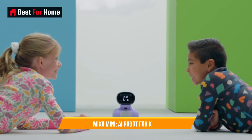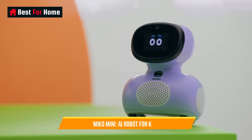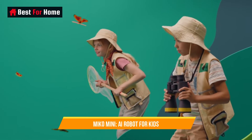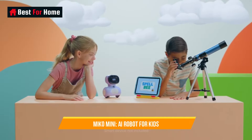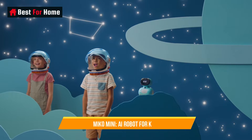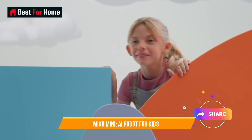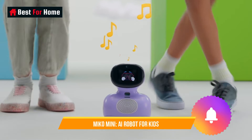Miko Mini serves as a conversational partner, answering questions, sharing stories, and engaging in interactive activities, creating a dynamic and engaging learning experience. With advanced artificial intelligence, Miko Mini adapts to a child's unique interests, providing a personalized educational experience that evolves with them over time. It not only entertains but also imparts knowledge and encourages critical thinking, making it an excellent tool for children's development and a fantastic addition to any home or classroom.